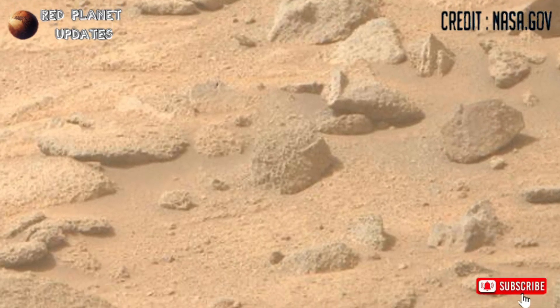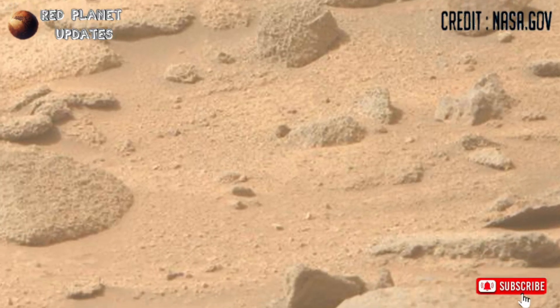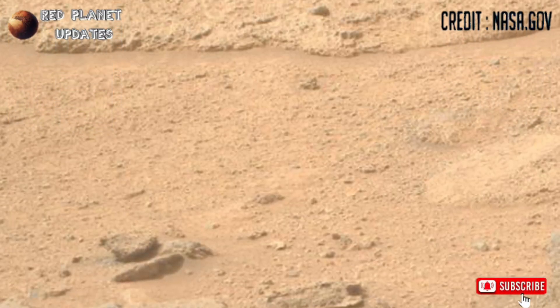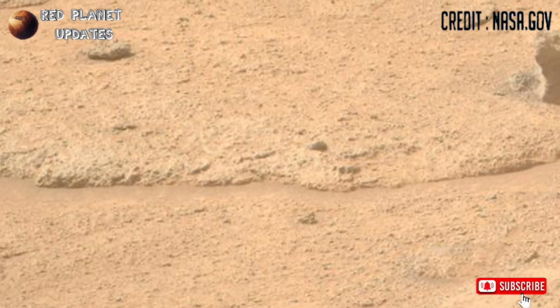Mars Perseverance rover captured these images on Sol 1248, using its Mastcam-Z camera. These are the latest images captured by NASA's Mars Perseverance rover.